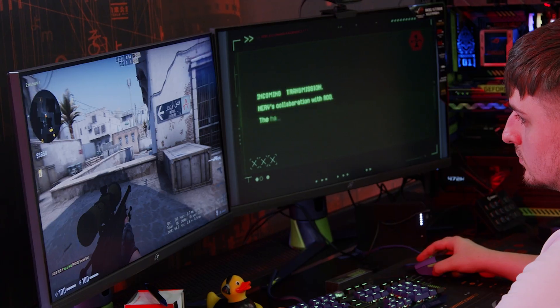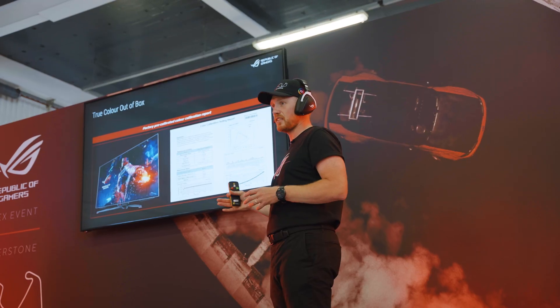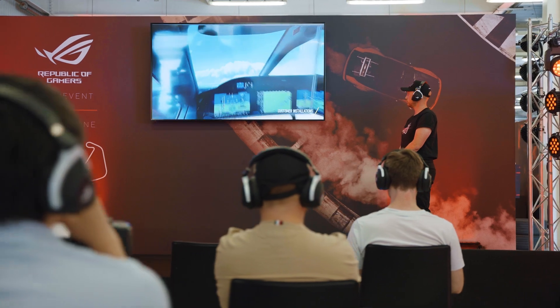We've got Vincent here, a YouTuber from HDTV Test — welcome. I'm just about to take you through the presentation and the introduction, but what are you looking forward to most today? Certainly the monitors, because my channel deals with display technologies and I heard that ASUS is going to bring out a smaller form factor monitor suitable for gaming, and I'm really looking forward to seeing it in person for the first time.